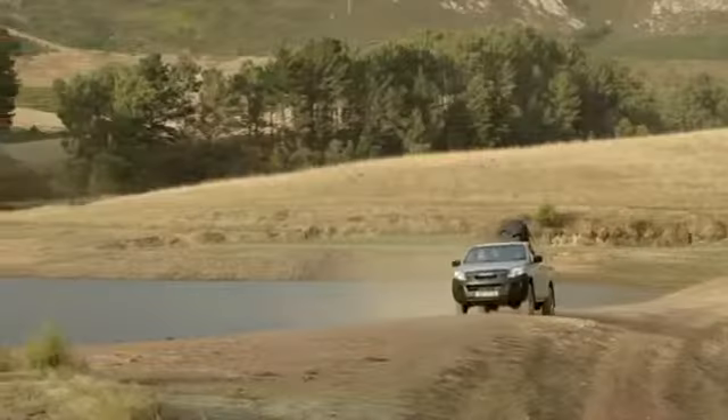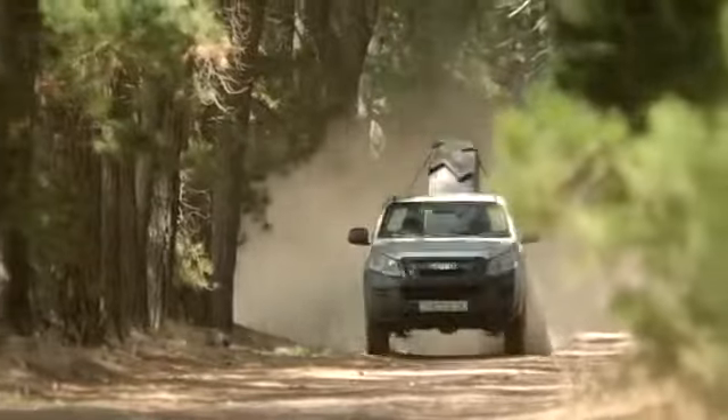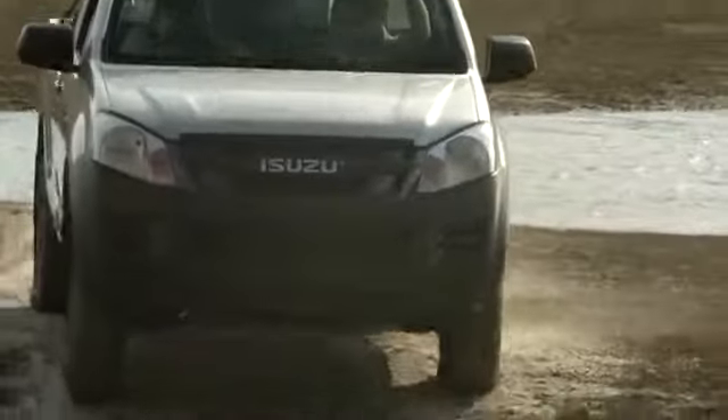Buying a bakkie for your business? Here are 5 reasons to choose the all new 2013 Isuzu KB250 Single Cab Diesel.